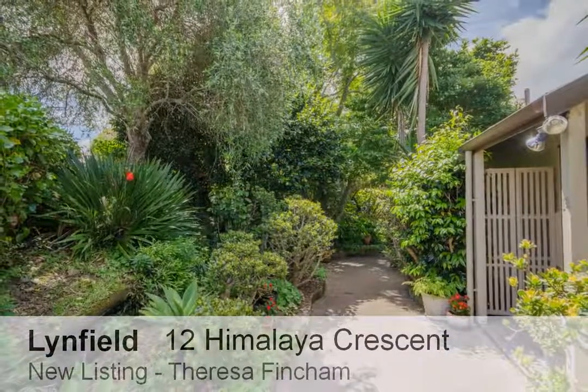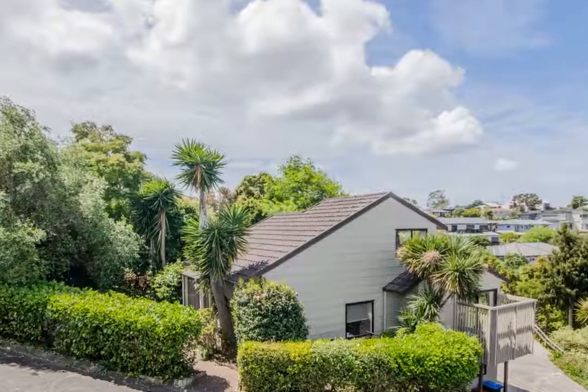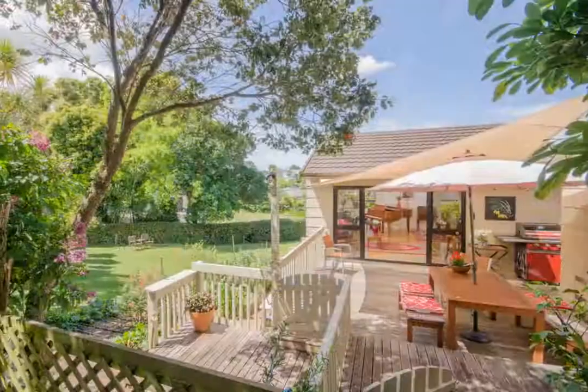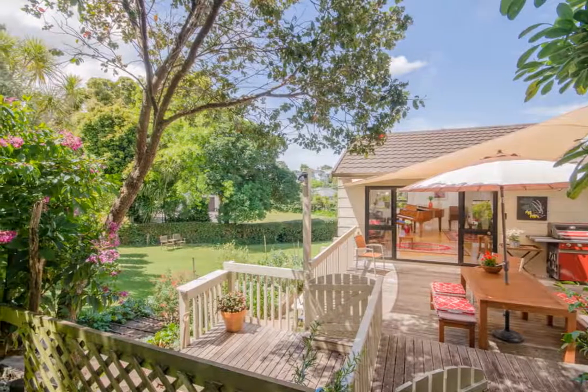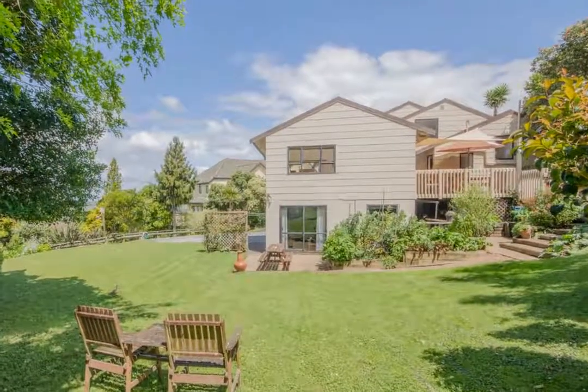A rare opportunity to secure a beautiful home in this highly desirable location, with three bedrooms plus rooms for extended family. This is a perfect home for the whole family. Multi-level master bedroom with harbour views sits at the top of the home.